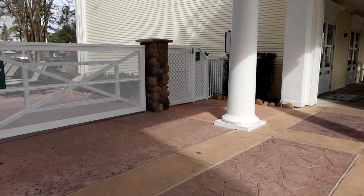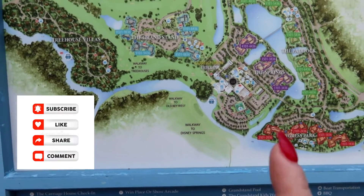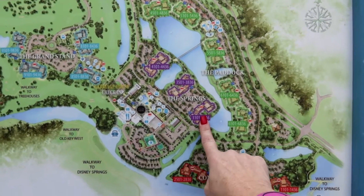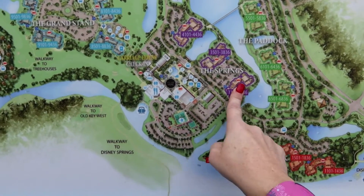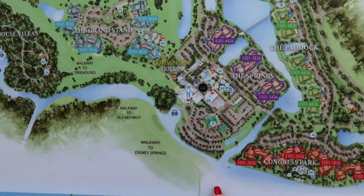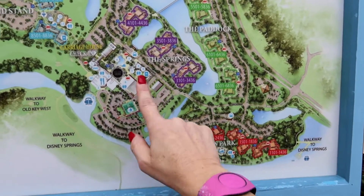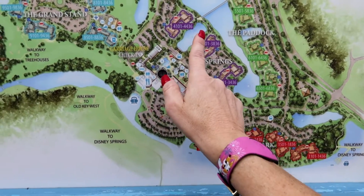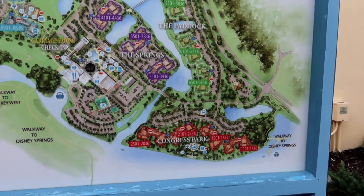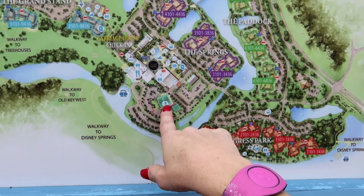Just so you know, this is a big resort and we are staying here. This is our room, and we are now over here. We've got Congress Park and Disney Springs that way, so we're gonna have to take a bus to Disney Springs because it's a lot of walking. But yeah, there's a tennis court too.